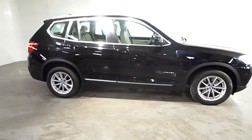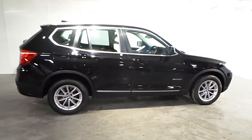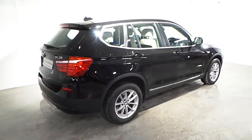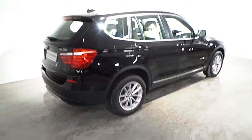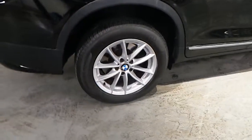This car is presented in jet black and has an Oyster Nevada leather interior. Fitted on this X3 X-Drive are the 17-inch V-spoke alloy wheels.